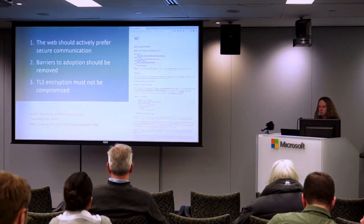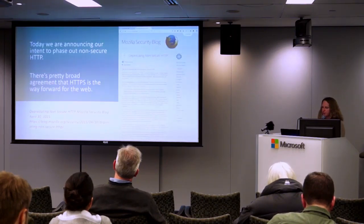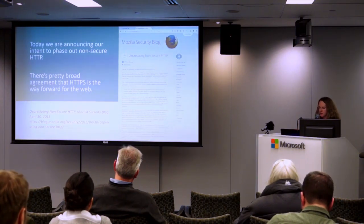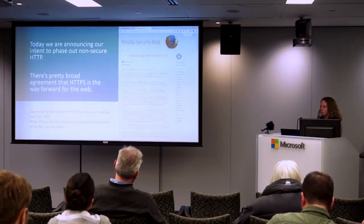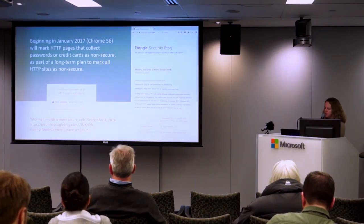The W3C technical group wrote three goals in January 2015: the web should actively prefer secure communication, barriers to adoption should be removed, and TLS encryption must not be compromised. Mozilla has come out and said they are going to be deprecating non-secure HTTP as of April 30th, 2015, announcing their intent to phase it out because there's broad agreement that HTTPS is the way forward for the web.